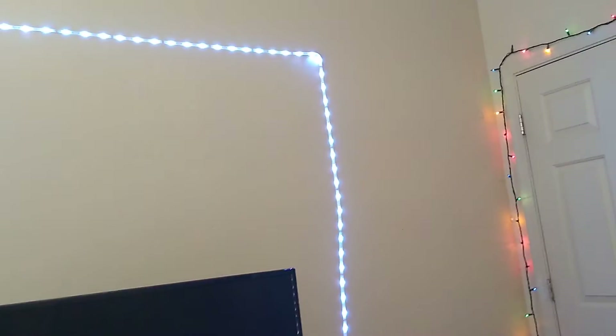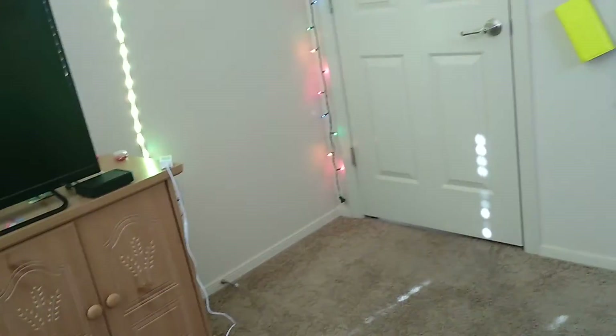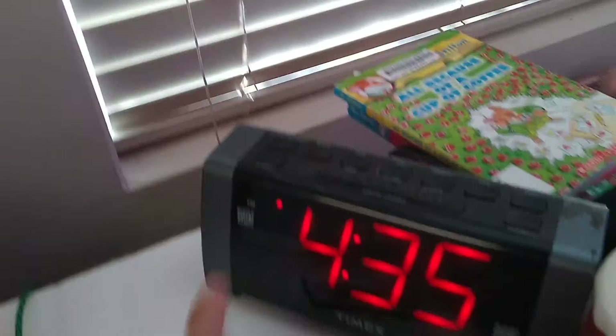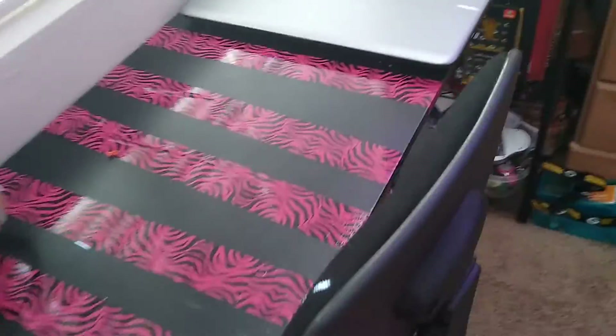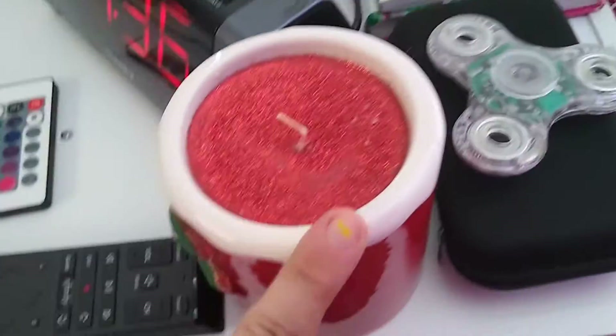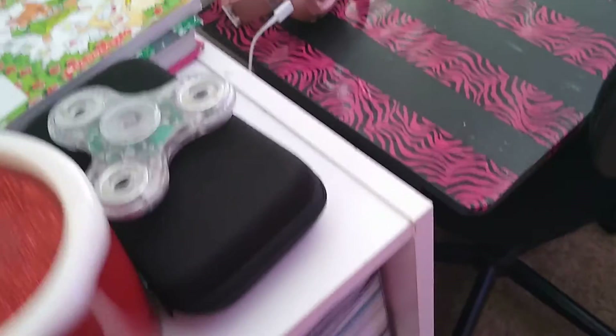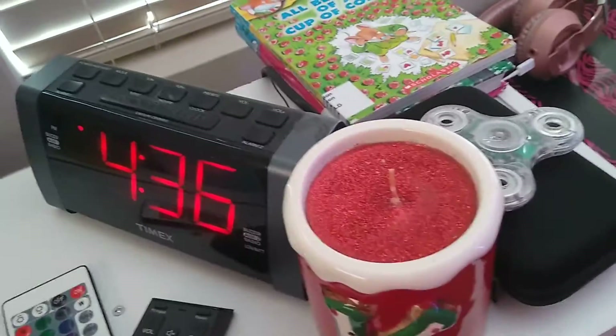I also have this color-changing light — see, it changes colors! These lights are from Walmart. My favorite color is pink. Behind my clock I have two library books I need to return. I have all my fidget spinners plus one on top, and this candle I got for my birthday that smells so good.